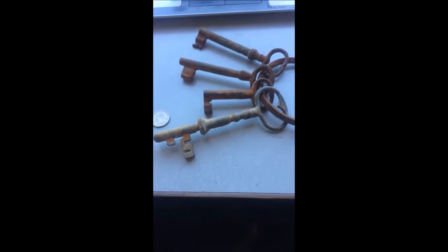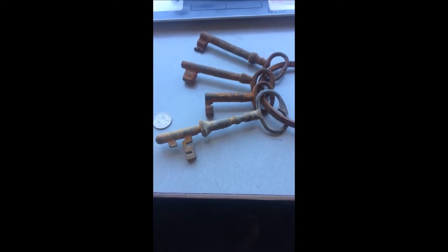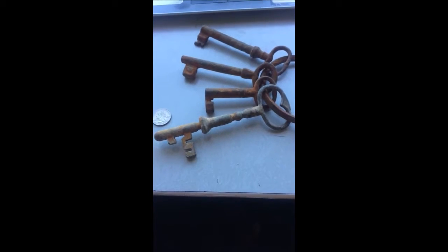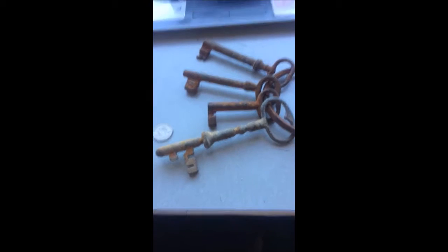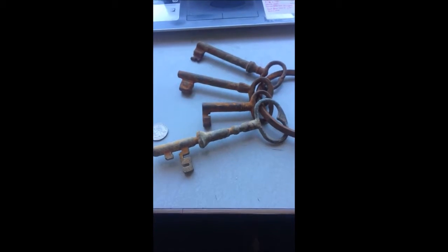If you believe that, I have a bridge for sale in Brooklyn! But at any rate, these are a real old set of keys and you can see them at Highland Hill Farm. We have a lot of interesting things for you to view when you come visit.